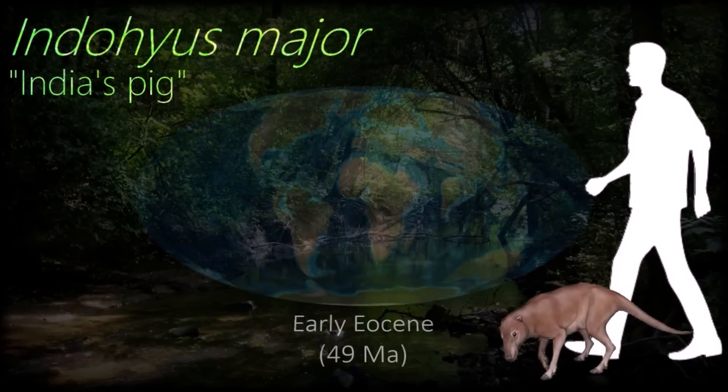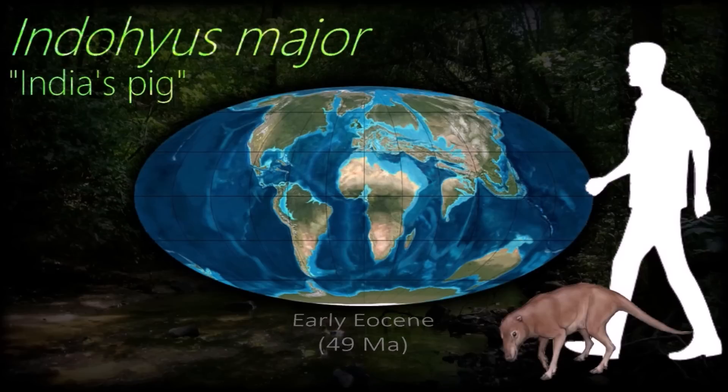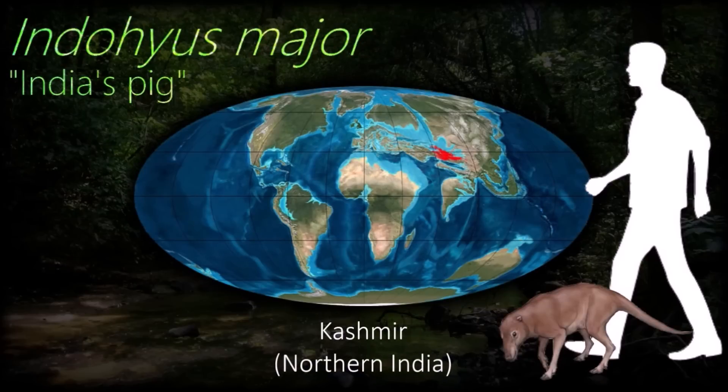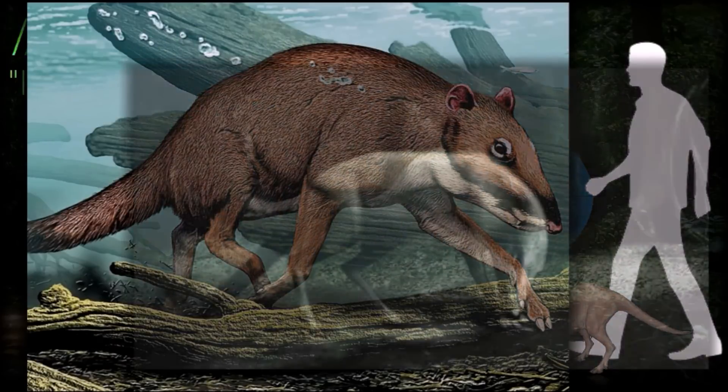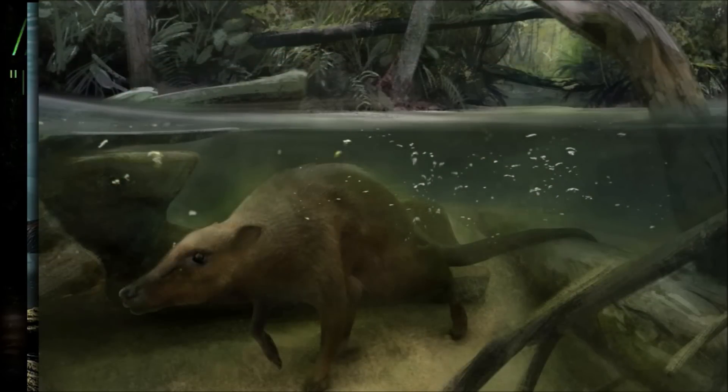Indochias was a small chevrotain-like animal. It had a similar survival strategy to the African mouse deer, which, when threatened by a bird of prey, dives into water and hides beneath the surface for up to four minutes.